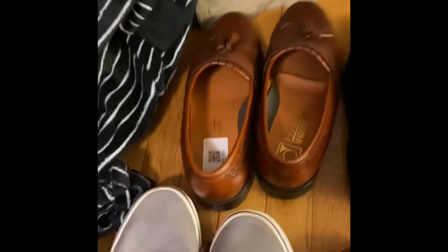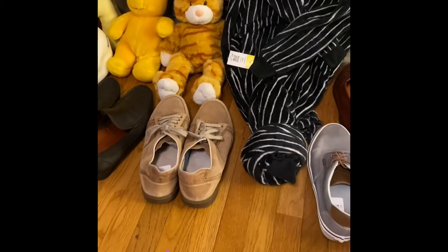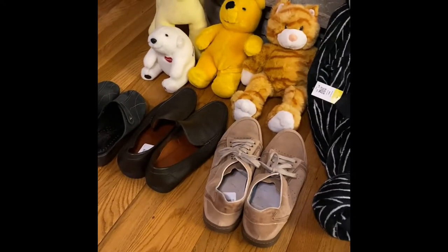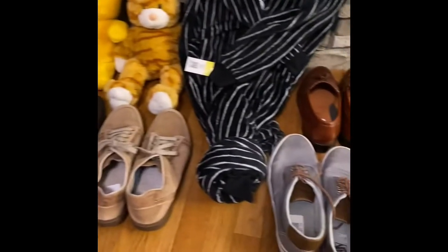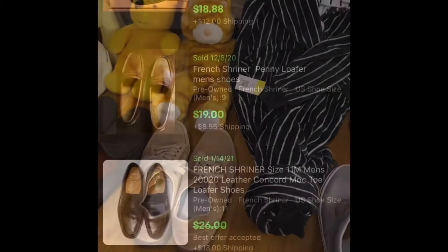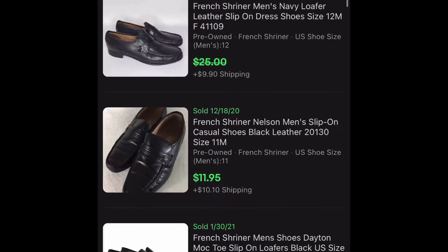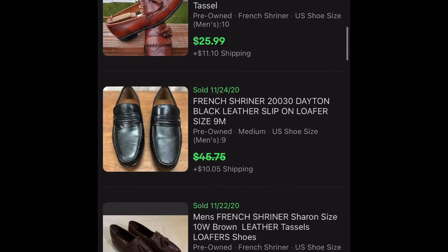That's it for this first haul — buckle up because it's about to get crazy when I get to actual Saturday sourcing. This was Thursday after work; I'm going to go out Friday too to another side of town I don't typically go to, and then Saturday we'll do the real route. Looking through comps it looks like those French Shriners are probably a little less than I anticipated — more like $20 to $30.